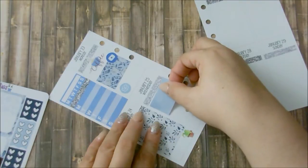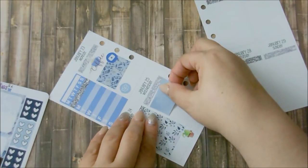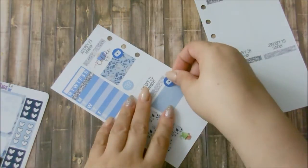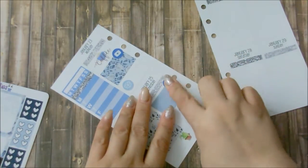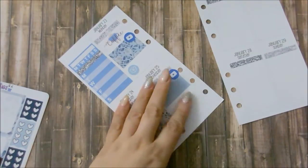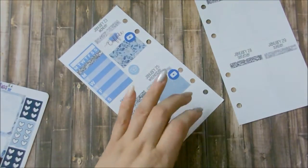Now on to Wednesday. I'm going to need another half box and put it here, along with the YouTube icon. I think that's it for Wednesday, so I'm going to leave the rest blank in case something comes up.